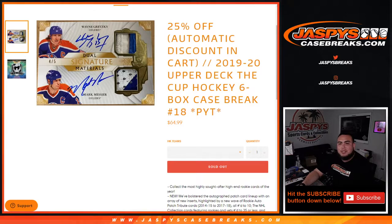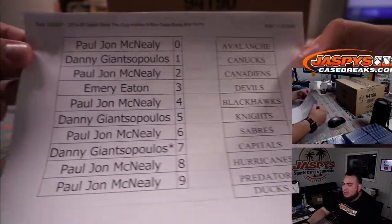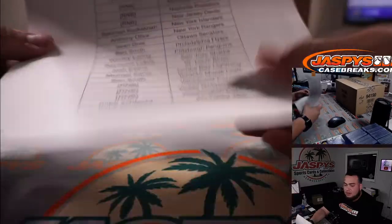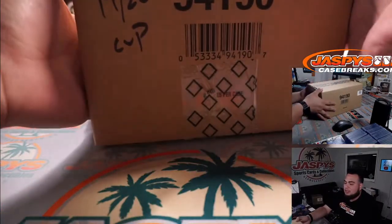What's up everybody, Jason for Jazbees CaseBreaks.com. 1919-20 Upper Deck The Cup Hockey — just sold out. This is a six-box case break, picker teams number 18. Again guys, this is the best of the best. We had an 11-team R&B that included the Avalanche all the way down to the Ducks, with customer names as part of that, and everybody else got into the break straight up. Here we go, good luck everybody — here is the case of The Cup Hockey 1919-20.